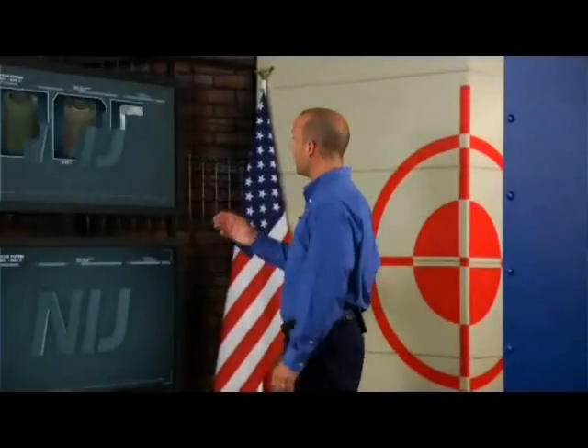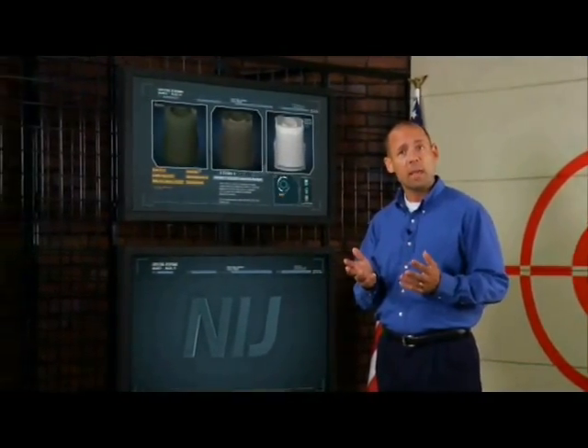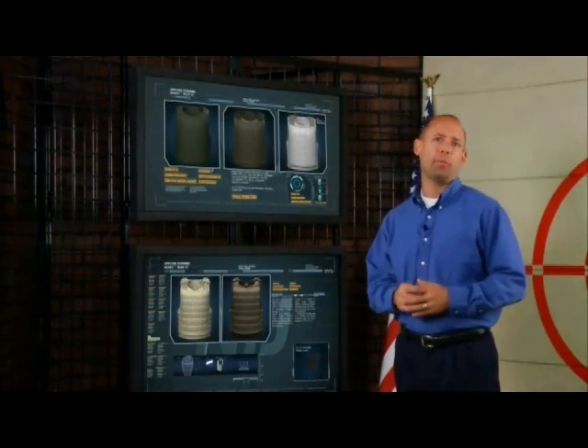There are three classes of flexible body armor designed to protect against handgun threats, and two classes of armor for tactical operations facing rifle threats.